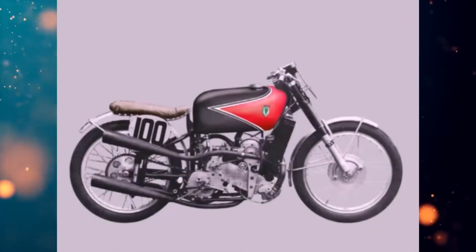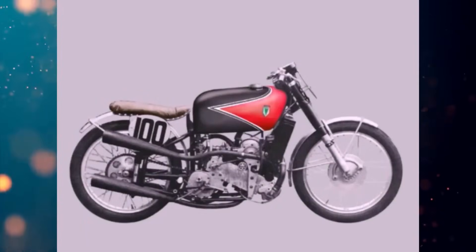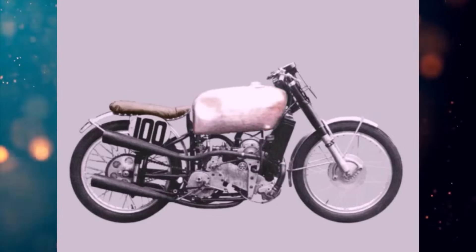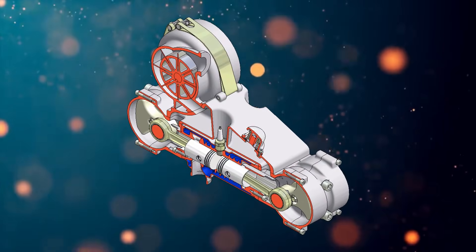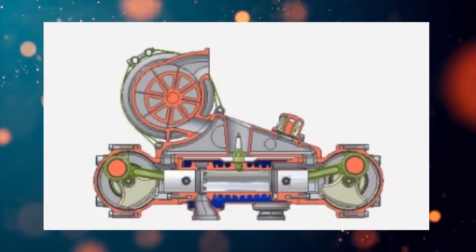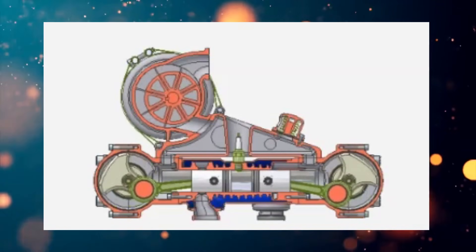Imagine my excitement when I came across a wealth of information and visual material about a motorcycle with such an engine — it's like finding a gold nugget in river silt. Returning to our story's hero: it's now 1936. DKW engineers designed a two-cylinder, four-piston, opposed two-stroke engine with liquid cooling and a centrifugal supercharger.